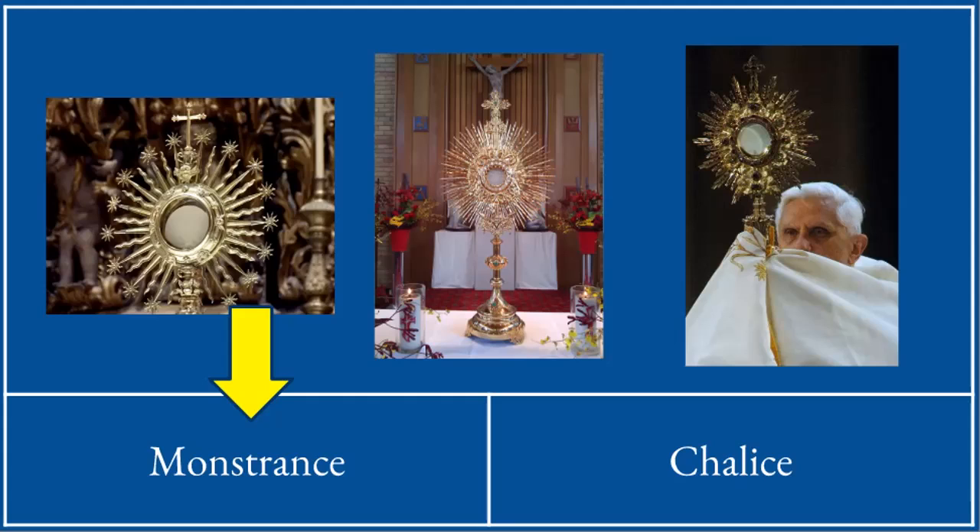Catholics — when the tabernacle is opened and the blessed sacrament is put into the monstrance, we are blessed with the monstrance. This man on the right is Pope Benedict XVI; he is raising up the monstrance. Notice how his hands are covered because he cannot touch the monstrance directly. He is lifting it up and making the sign of the cross with it. This is a very special practice for Catholics called benediction, and the people facing the monstrance would bow and be blessed by the blessed sacrament — the body and blood of Jesus.